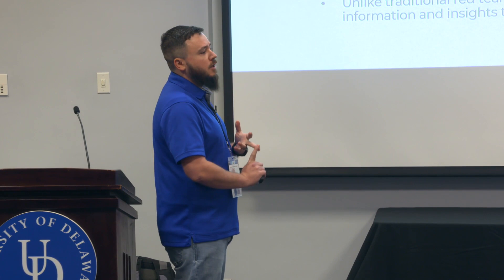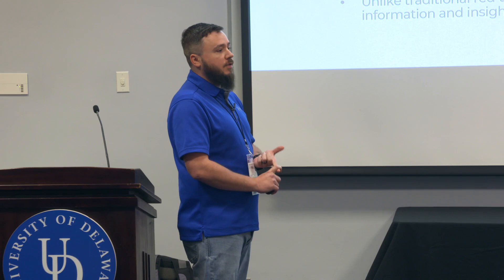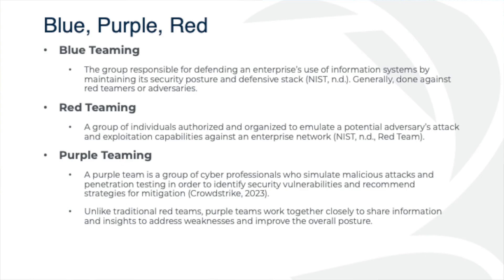Then we have red teamers. A lot of our environments are probably not going to be able to afford a dedicated red teamer pen testing all the time. If you can afford that, you probably already have a blue team program built out. For most of the small environments we have here on the Delmarva, we're probably not going to have someone devoted 100% to red team activities.